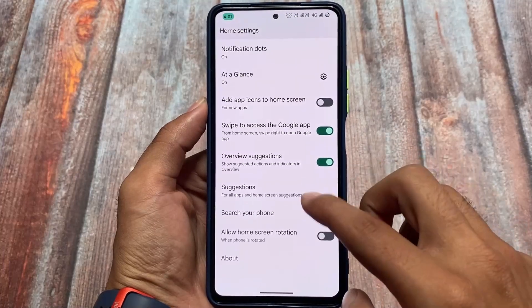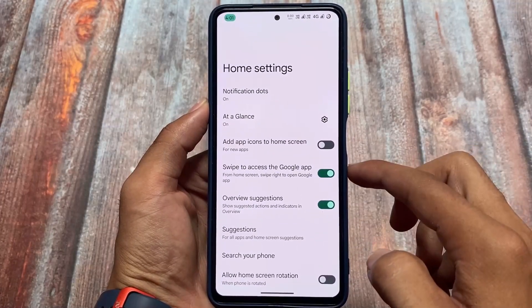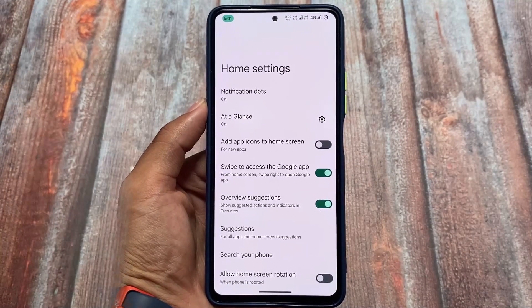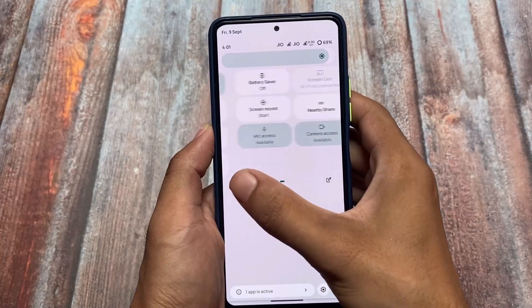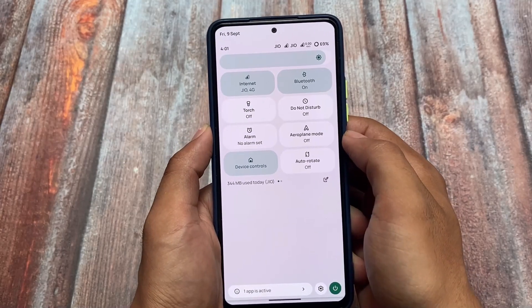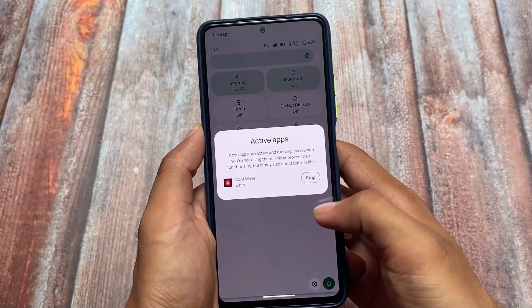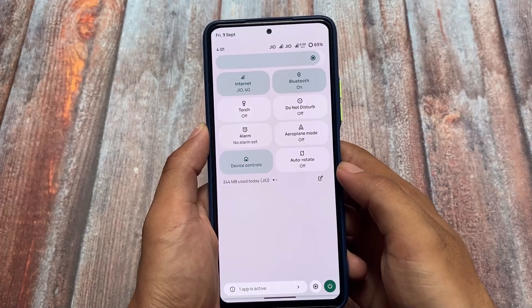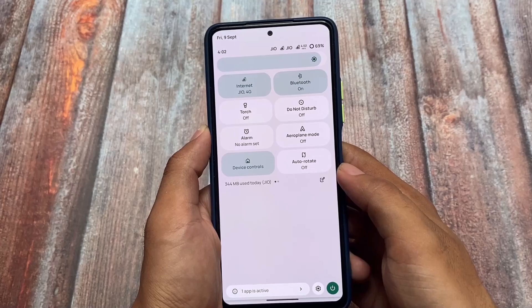First of all, as expected, we get the Pixel Launcher pre-installed. Pixel Launcher is not a bad deal, but in the upcoming updates they might give their own Cherish Launcher. Right now this is what we have. Moving on to the quick settings panel — in Android 13 we have the dark quick settings background, but in this one we have the light quick settings background if you use light mode instead of dark mode, and the quick settings tile style has actually changed.